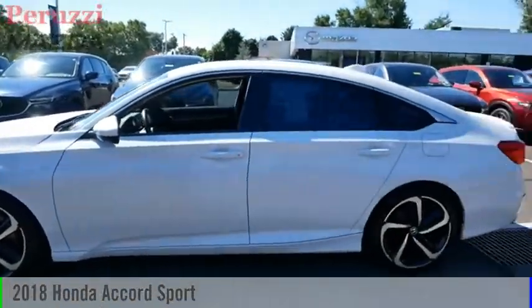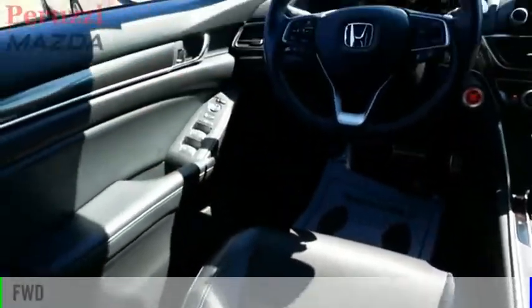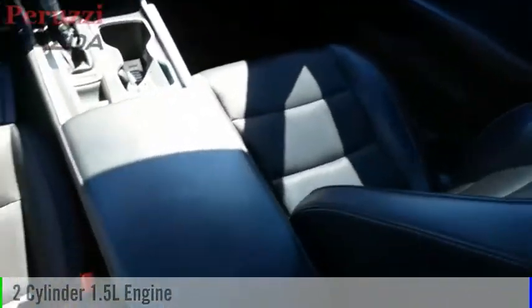Come test drive a 2018 Accord. This vehicle is powered by a front-wheel drive, two-cylinder, 1.5-liter engine.